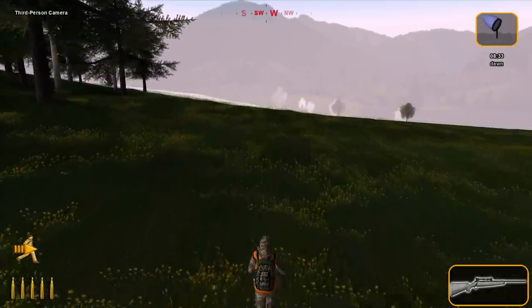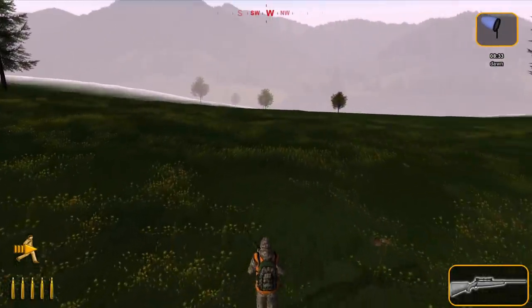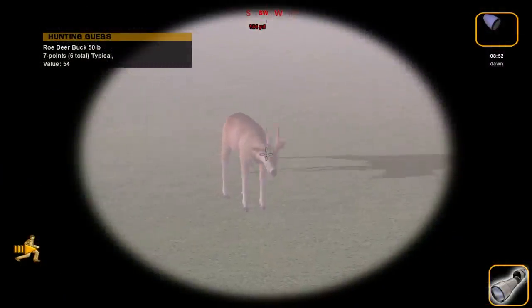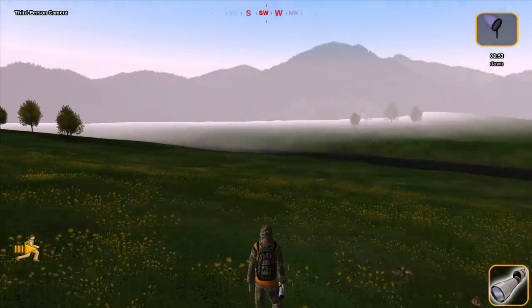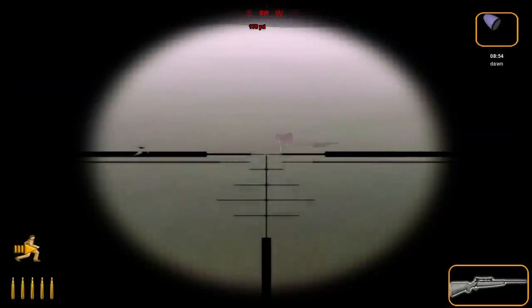Still technically, according to what I saw, that would have been a record book buck, but not up there with our best couple. Maybe it's the shorter brow tine length, but I'm not sure what's keeping that other guy's guess down at 54. To me it looks bigger than the one we just shot — I think it's definitely taller, and maybe the mass isn't quite there.